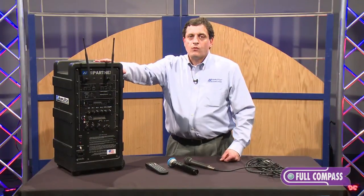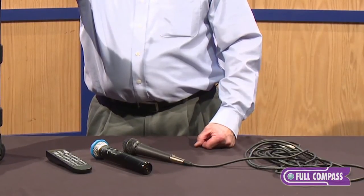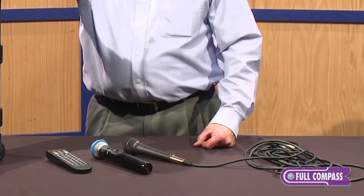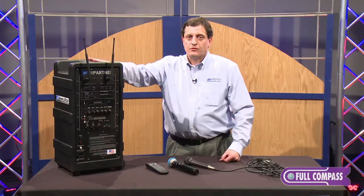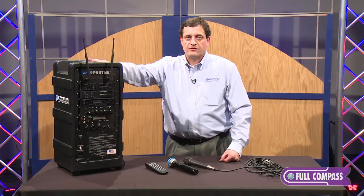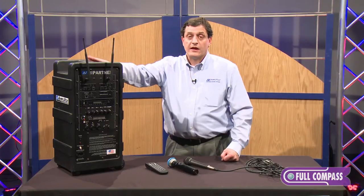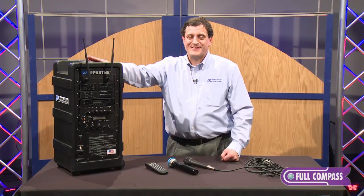Let's take a look at the back of the unit. The unit comes standard with one wireless microphone receiver. It also comes with a wired mic on a 25-foot cable. An optional Bluetooth module is available, as well as additional wireless mic receivers. Each wireless mic receiver is capable of communicating with one wireless mic, and you can get up to six wireless mics in this chassis.